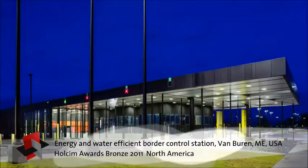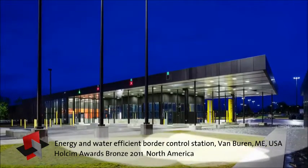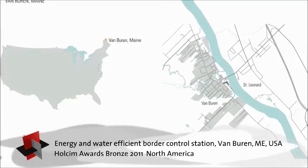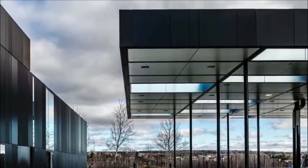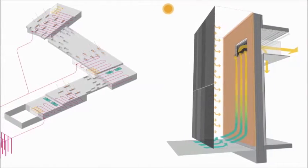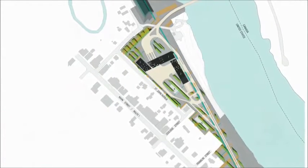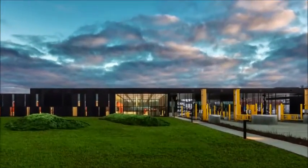Border control stations must meet strict requirements for security, function, and durability. The Van Buren station, located at the US border to Canada, must also withstand harsh winter weather and provide shelter for exterior control operations. The typically large energy demand of land ports is met with a net-zero energy goal and a water-saving concept. The design presents a welcoming gateway for visitors as well.